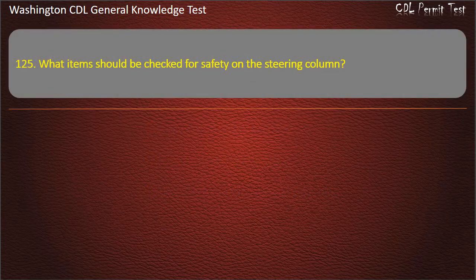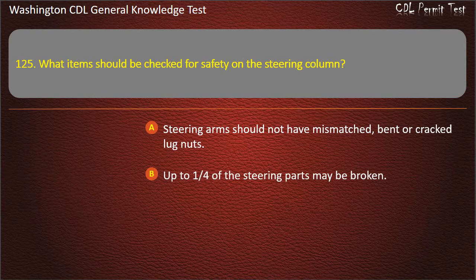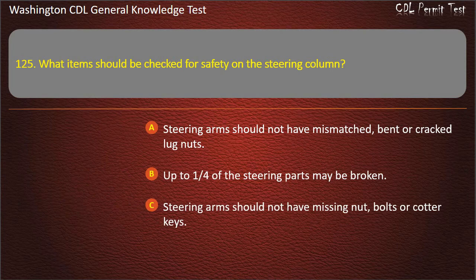Question 125. What items should be checked for safety on the steering column? Steering arms should not have mismatched, bent or cracked lug nuts; Up to one-fourth of the steering parts may be broken; Steering arms should not have missing nuts, bolts, or cotter keys. Answer: Steering arms should not have missing nuts, bolts, or cotter keys.